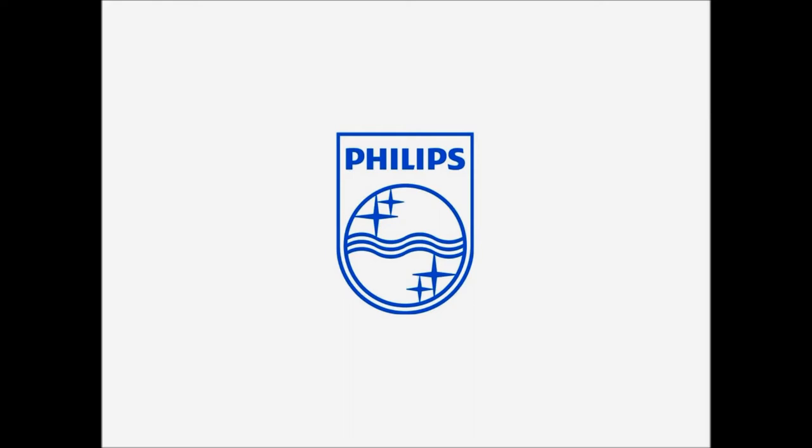My name is Justin. I'm the manager of applications engineering here at Philips Color Kinetics. I'm an electrical engineer by trade. I joined Color Kinetics back in 2005 and since then have worked on a number of high-profile LED lighting applications — the Phosphorus Bridge, London Eye, CN Tower, to name a few. But none were quite like the Empire State Building. As an engineer, I'm hoping to impart a unique perspective about working on such an iconic lighting project.